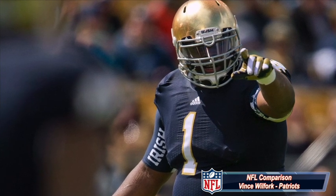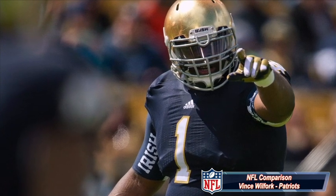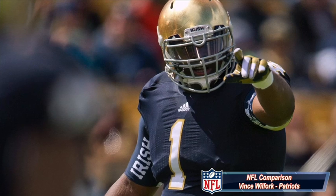But this is a guy that can play the nose, he can play a shade, he can play the one. Definitely is worthy of a first-round grade. That's why he grades out as my number one overall defensive tackle prospect.